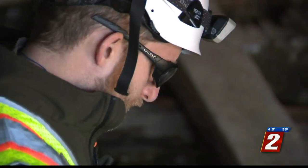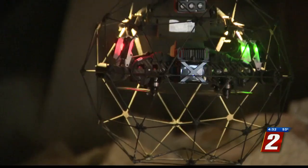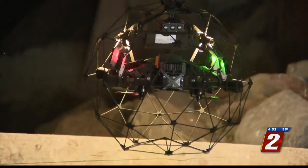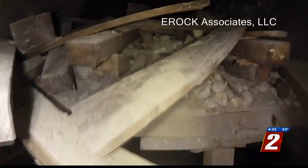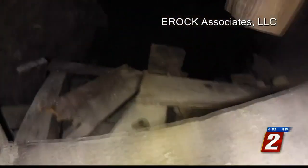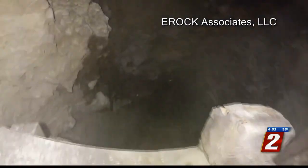So instead of sending people on a mission to explore the unknown, E-Rock Associates launched drones. Because the diameter is 14 inches, the drone is able to fit in tight spaces and capture video footage from inside the tunnel. It was able to go in as far as 500 feet. The drone will go in there and assess if the air quality and ground conditions are okay for humans.